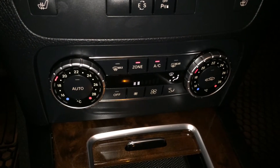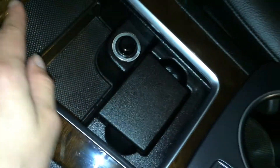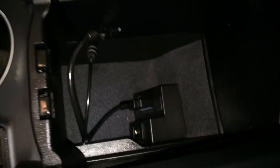Dual zone climate control, AC, front and rear defrost, side mirrors are heated. Removable ashtray, lighter. You use this for the display screen. Audio inputs underneath your armrest.